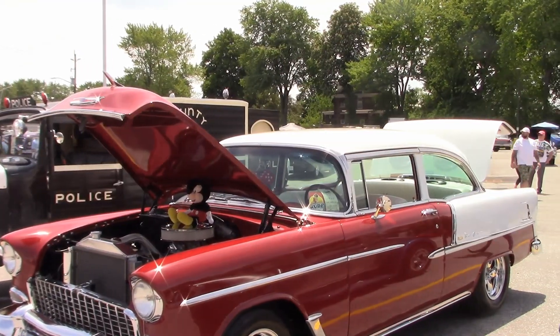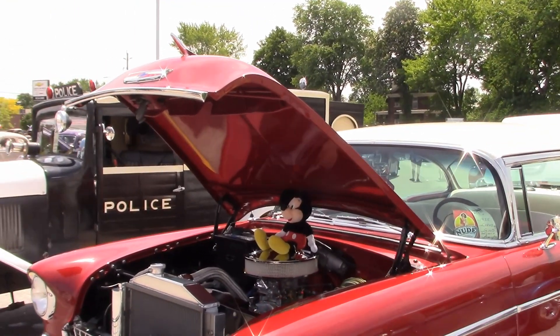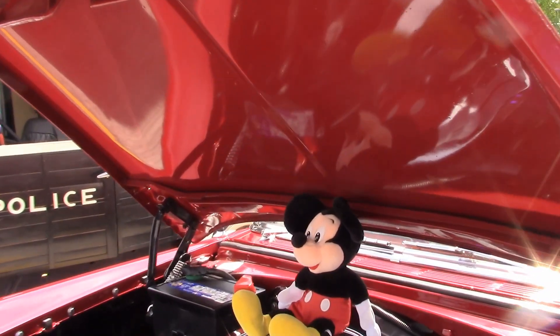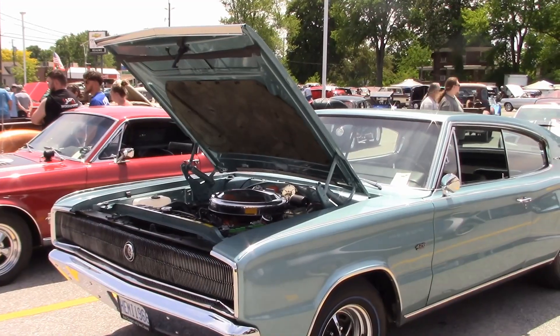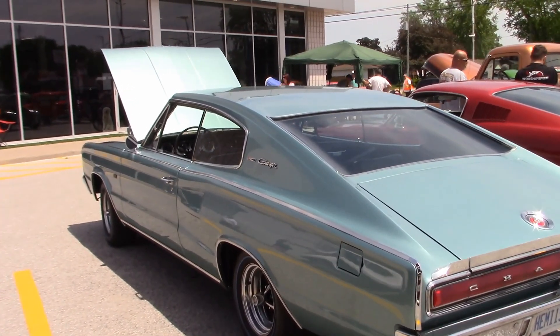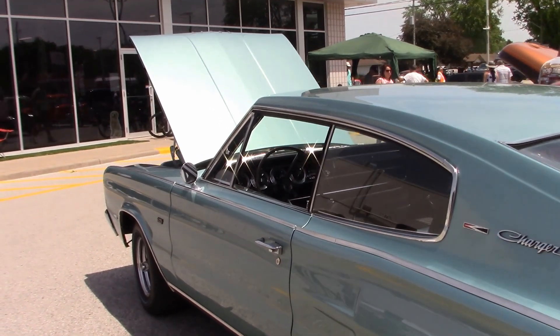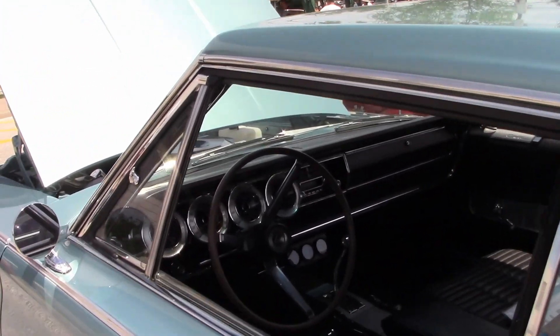Here is Geno's award-winning 55 Chevy 2-door, with his Mickey Mouse mascot and another clean-looking engine. Speaking of immaculate, Steve's Charger has had an every-nut, bolt, and screw restoration — it's running a big block 426. This has been a major project to bring it back to new.